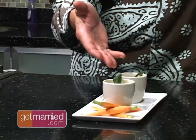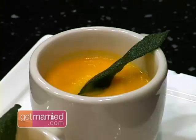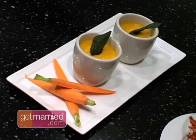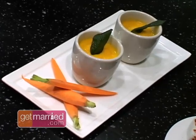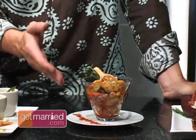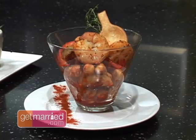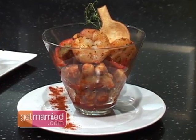The first one is a carrot cumin bisque. It's great because it's in a demitasse cup, so you can pick it up and actually walk around. This can be used for a cocktail hour, an hors d'oeuvre party, or a small plate. Then we've got a Spanish paprika, shrimp, and garbanzo bean salad — done with an edible spoon or in a stemless martini glass.